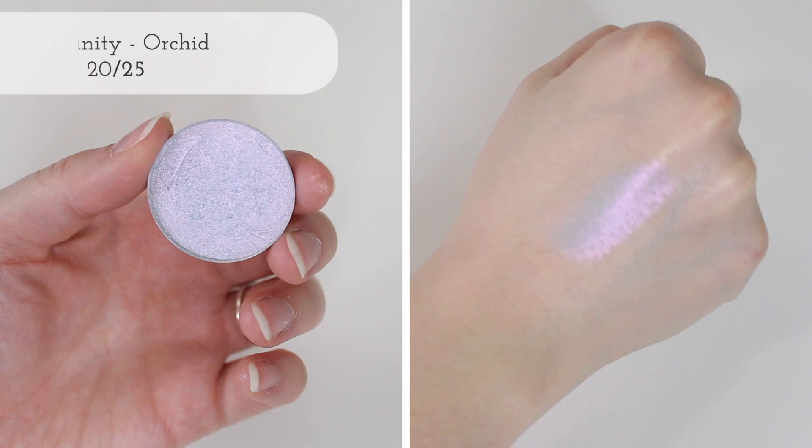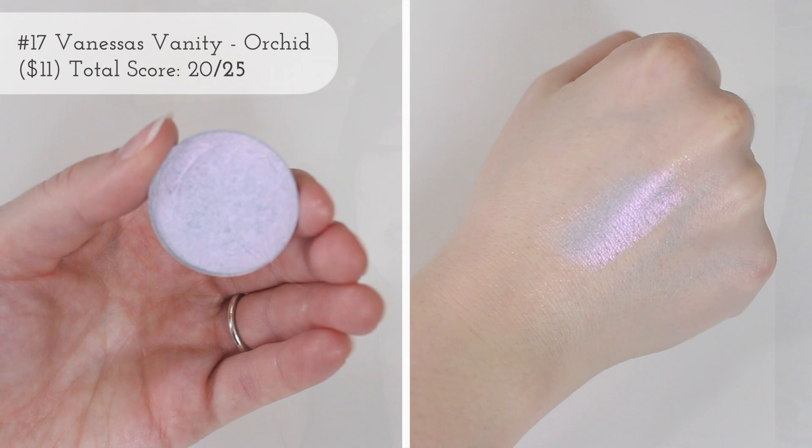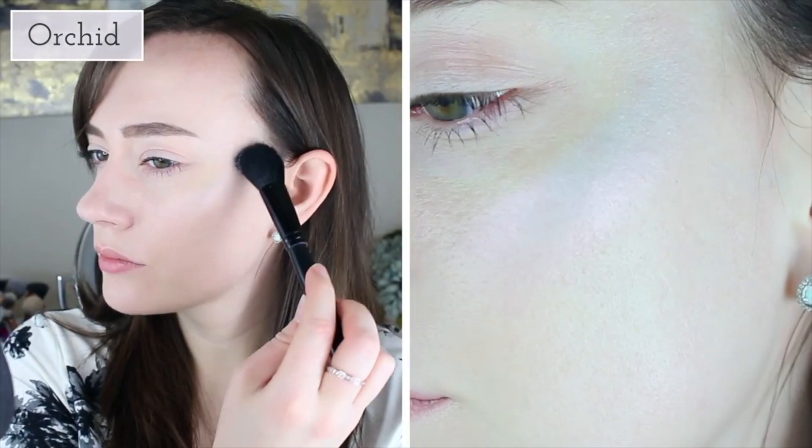The next highlighter is also a cool tone — this is from Vanessa's Vanity in Orchid. This is probably the most cool-toned one that I have. I like a lot about it, but the color honestly marked it down — I just don't reach for it very often. Also, this came in a mystery box so I didn't purposely pick it out, and we're still testing it to see if we can get it to work a little better.